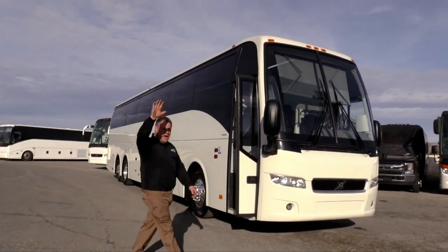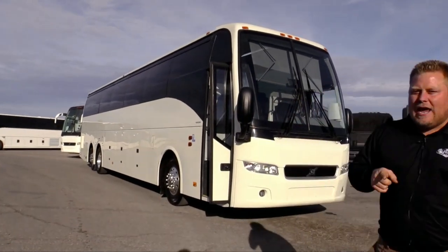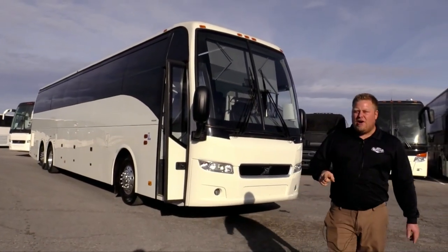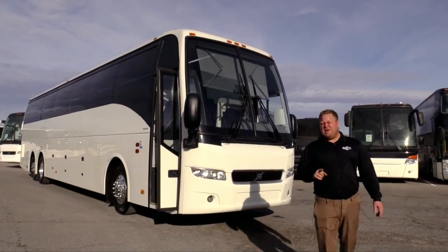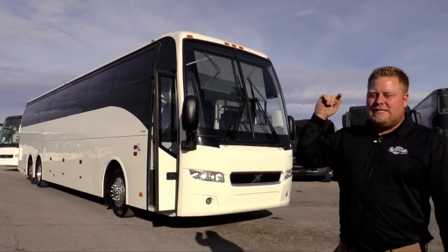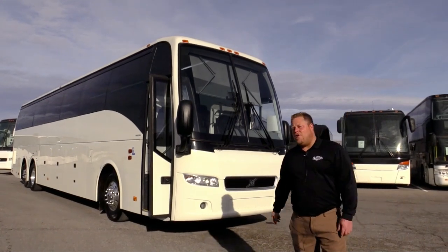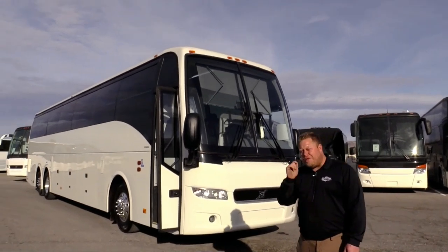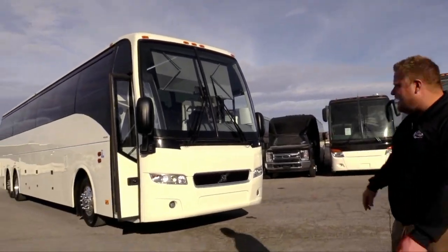Hi everybody, I'm Alex with Las Vegas Bus Sales. You know what I have today? I have a really awesome treat for you guys. This is like the nicest bus we have on our lot and I love this bus myself. This is a 2019 Volvo 9700 with only 42,000 miles on it. Let's check it out.